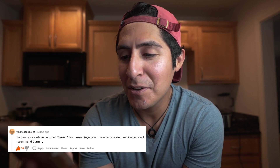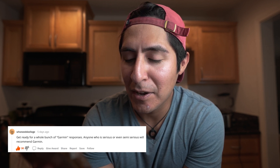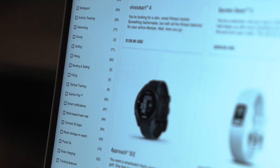Everyone was indicating that we should go with a Garmin. I went on Reddit and I'll read you some of the responses. Someone said, 'Get ready for a whole bunch of Garmin responses — anyone who is serious or even semi-serious will recommend Garmin.' So I go to Garmin's website and I see so many different watch models, and they also have different glass materials.